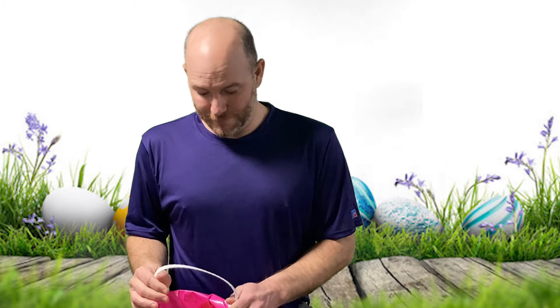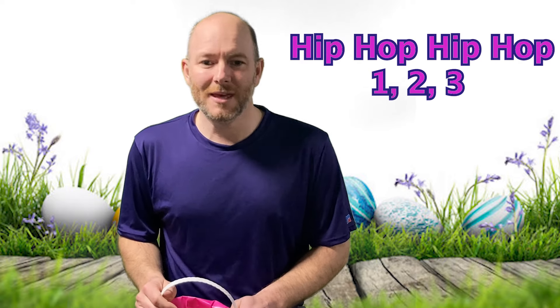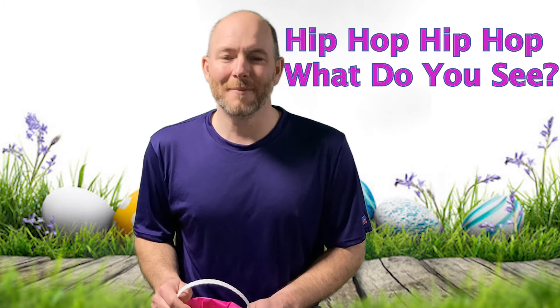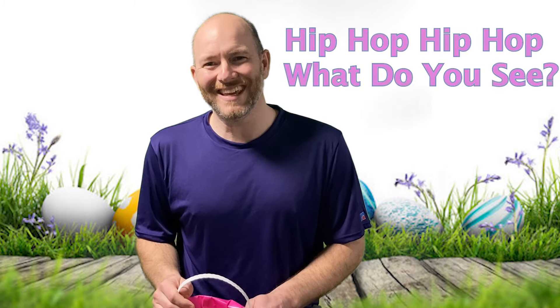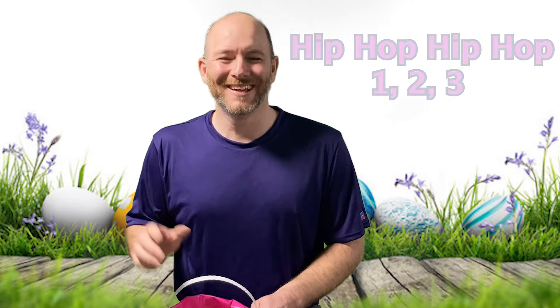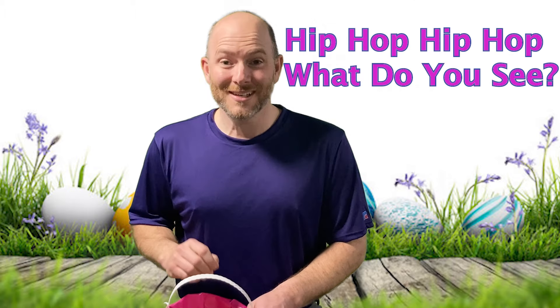Okay, for every time we take something out, we have to say the magic rhyme. It goes like this: Hip hop, hip hop, one two three, hip hop, hip hop, what do you see? Can you say it with me? Hip hop, hip hop, one two three, hip hop, hip hop, what do you see?